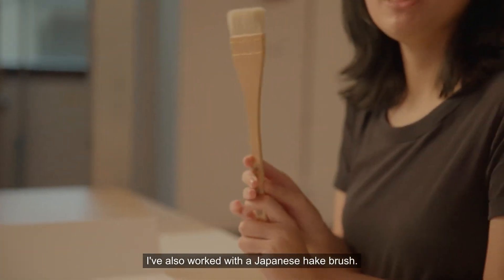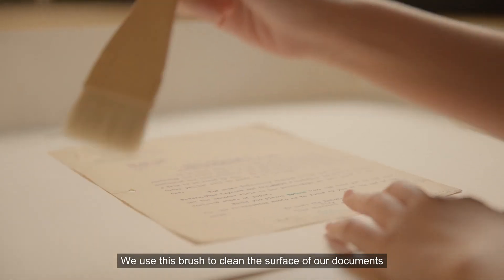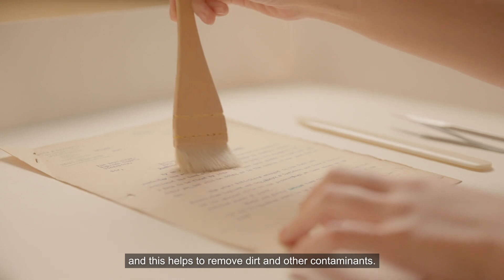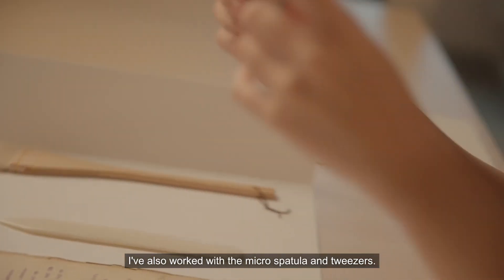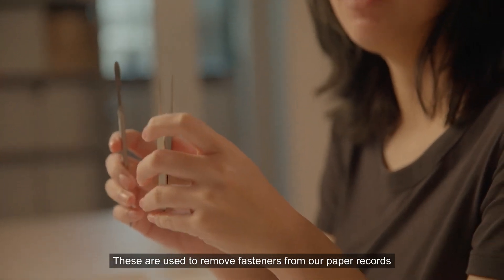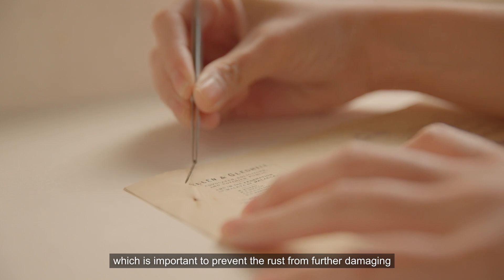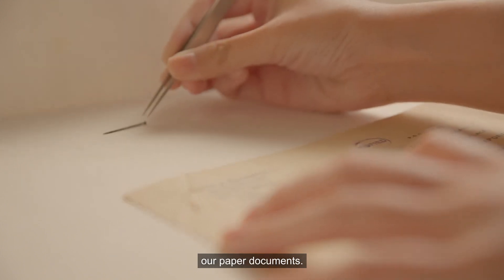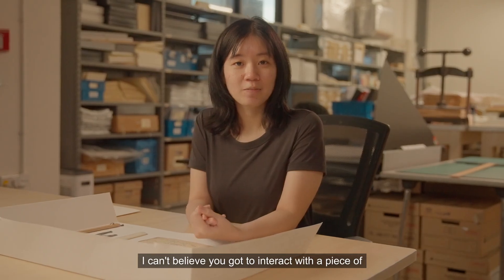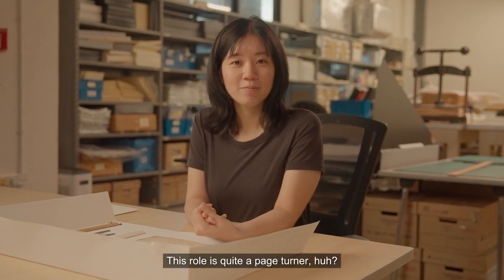I've also worked with a Japanese heat brush. We use this brush to clean the surface of our documents, and this helps to remove dirt and other contaminants. I've also worked with the micro-spatula and tweezers. These are used to remove fasteners from our paper records, which is important to prevent the rust from further damaging our paper documents. I can't believe you got to interact with a piece of Singapore's history. This role is quite a page-turner, huh?